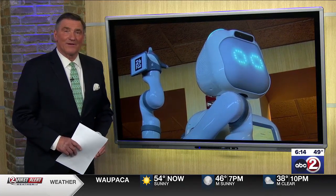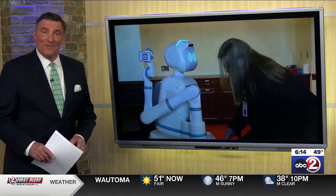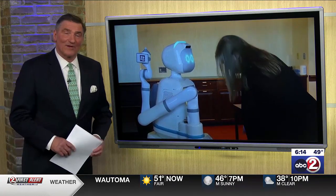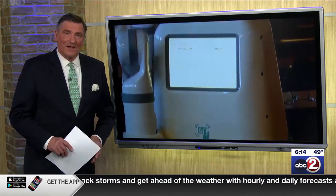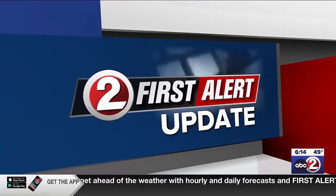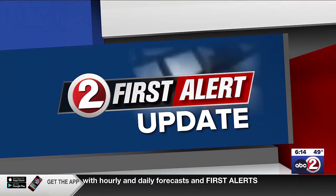ThetaCare Regional Medical Center in Neenah is getting some extra android help. The Moxie robot is the first of its kind in Wisconsin. It comes equipped with multiple ways to make hospital work more efficient. In a first alert update, Jamal James learns how a pair of these Moxie robots are making themselves pretty useful.